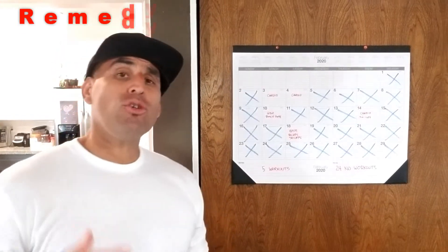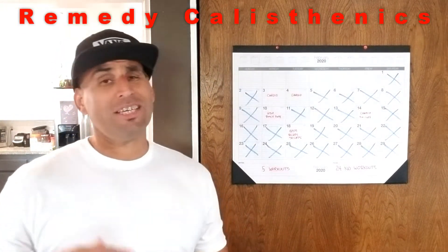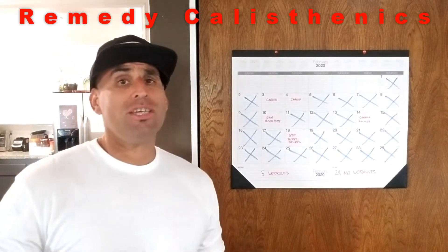Hi, what's up? I'm Rafa and I'm going to show you a quick tool that you can use that will keep you accountable and help you keep track of your training.